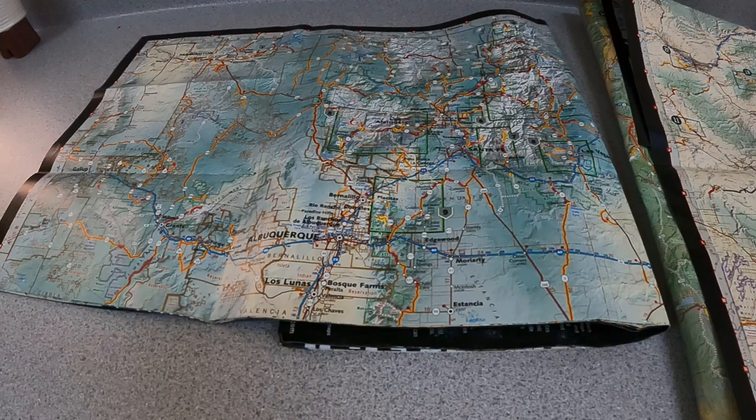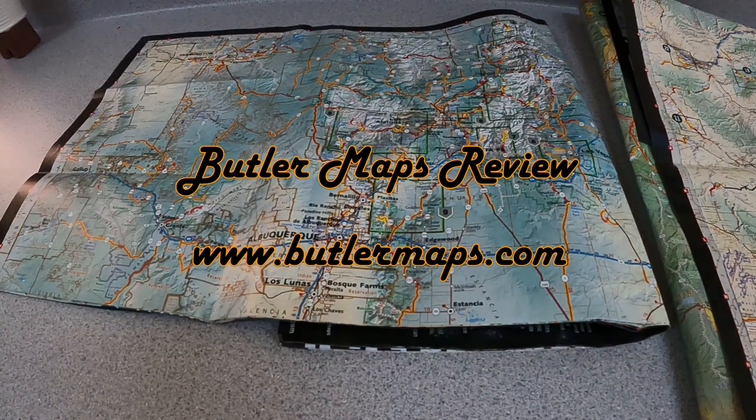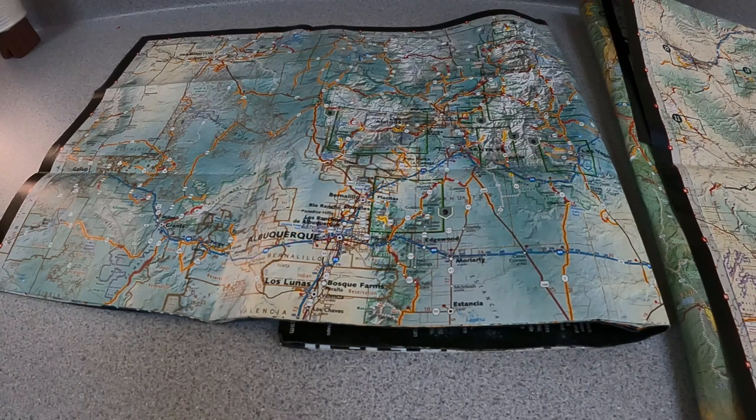Hey, good afternoon everybody, this is Rob here in Albuquerque. I wanted to take a couple of minutes to give a preview into a trip I'm going to take starting tomorrow. We're leaving for Moab, Utah from the Albuquerque area and we'll be riding up there most of the day Friday — it's about a 350 to 400 mile trip. From there we'll spend the day in Arches National Park on Saturday, then Sunday we're going to go up to Grand Junction and head a little bit north from there, then start heading back south through the Rocky Mountains, ending up in Cortez, Colorado Sunday evening.